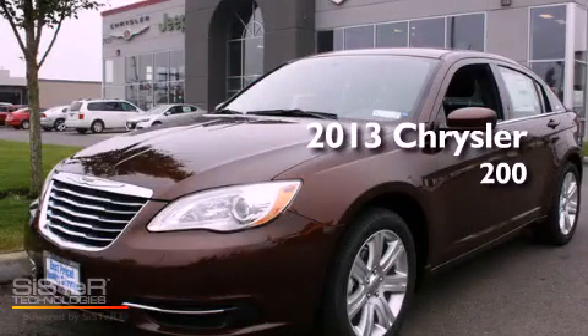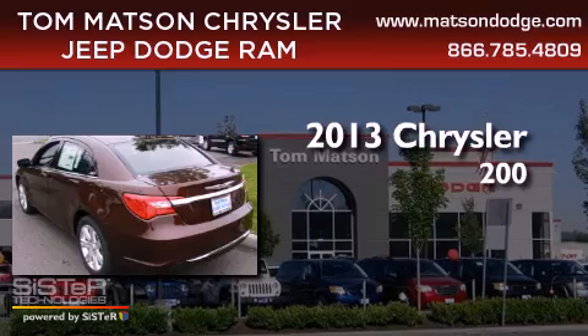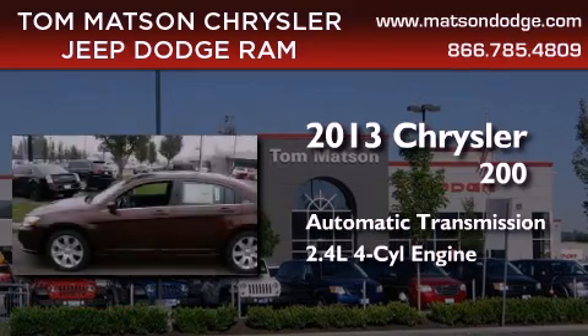This is a brand new 2013 Chrysler 200. This car has an automatic transmission and an inline four-cylinder engine.